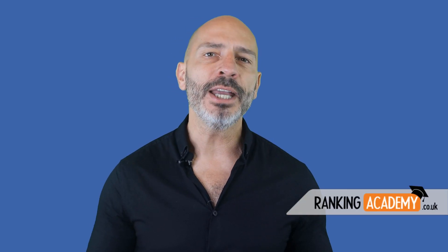In today's video I'm going to share with you how I got scammed trying to optimize the speed for one of my client's websites, and how to prevent it from happening to you should you decide to do some website speed optimization work for your own site. Hi everyone, I'm Luke Duran, the founder of RankingAcademy.co.uk, and I'm here to help you make the most of your business online.